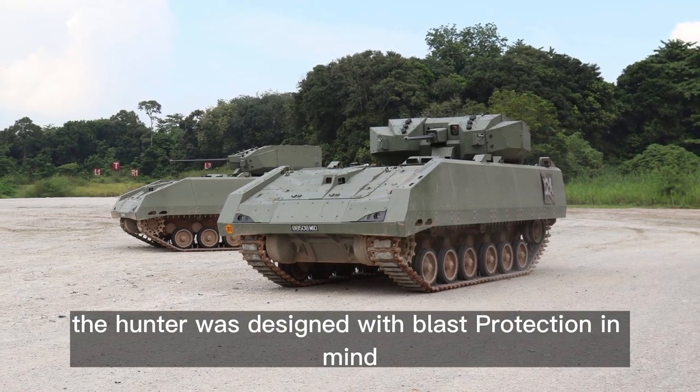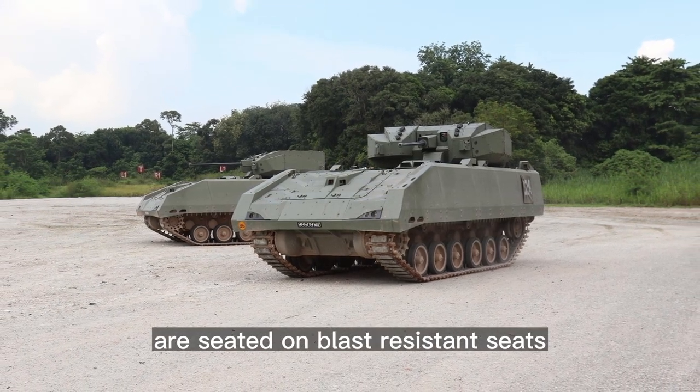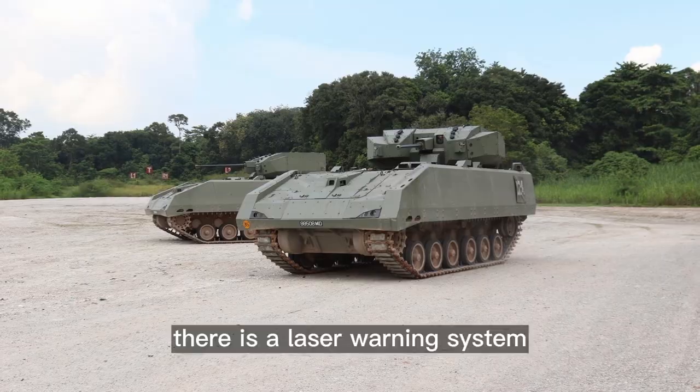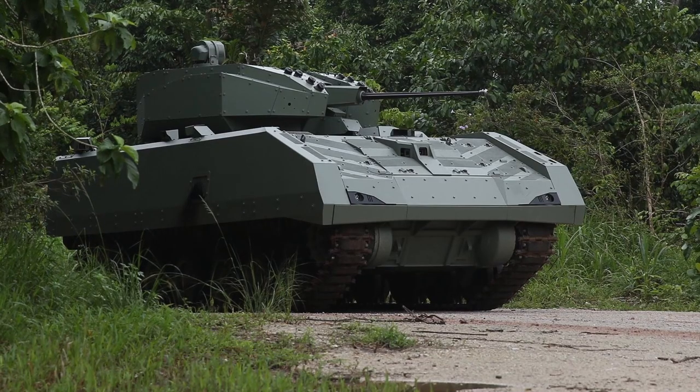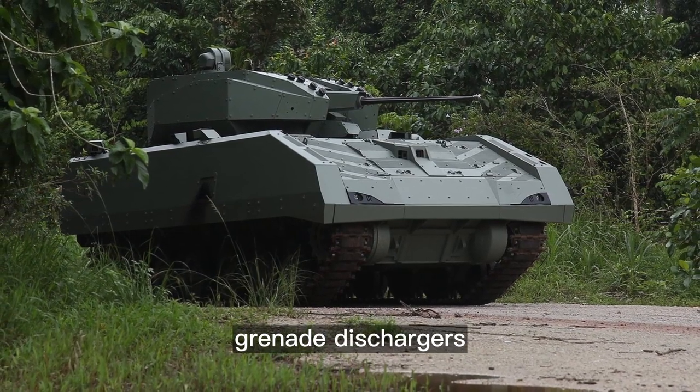The Hunter was designed with blast protection in mind. Crew and dismounts are seated on blast-resistant seats. There is a laser warning system that provides early warning when the vehicle is being targeted and can trigger smoke grenade dischargers.